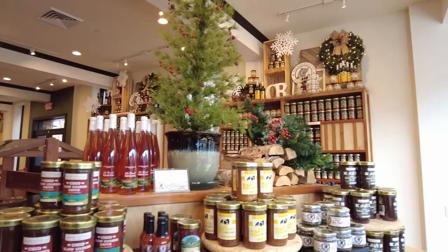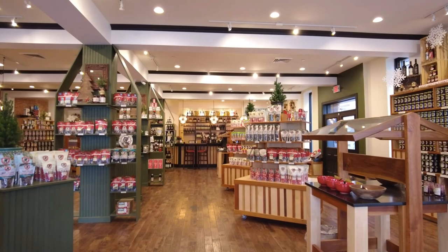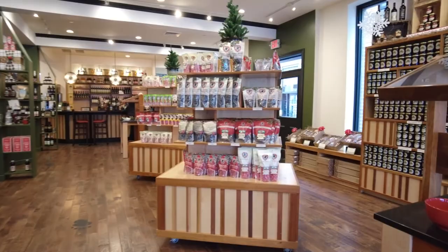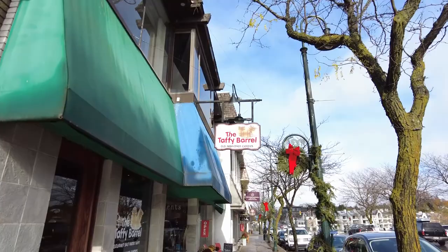We just stepped inside the Cherry Republic store, and there's tons of cherry products here. They even have wine tasting in the back, so you can come in and try some different wines and see what you like. Plenty of jams, jellies, and various things featuring cherries — and even gummy bears. The Cherry Republic had a lot of great things to try and sample, and we ended up getting some cherry bacon jam and some cherry salsa.